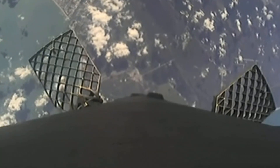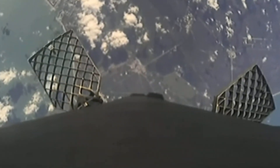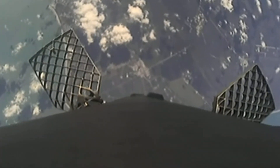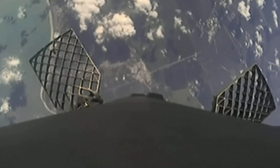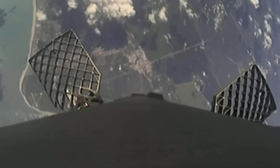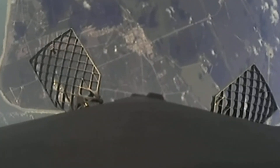You can see those attitude control thrusters on the first stage firing. Both vehicles continue to follow nominal trajectories — those first and second stages are looking good. Our next milestone is the stage 1 landing burn, which is coming all the way back to landing zone 1 in Cape Canaveral, starting in about 15 seconds.